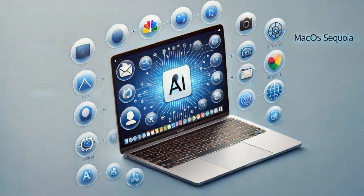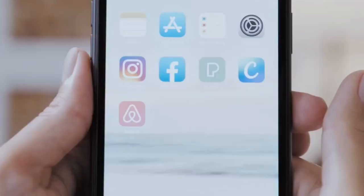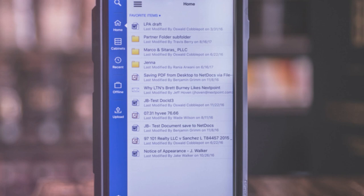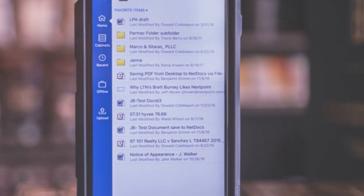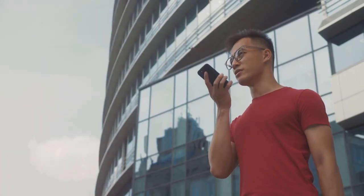Apple Intelligence aims to make interacting with your Apple devices more intuitive and efficient. Here are some specific examples. Mail app upgrades: priority messages will highlight important emails based on keywords or events, and AI-powered summaries help you grasp email content quickly.